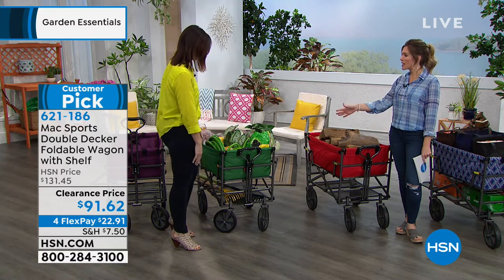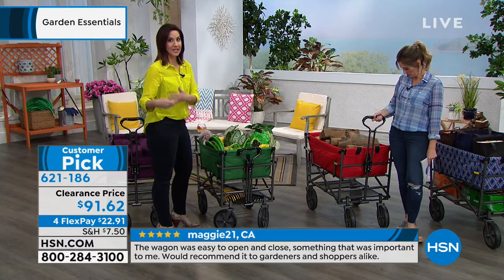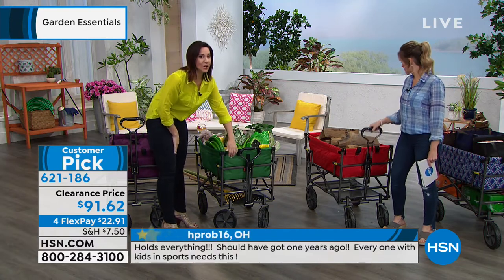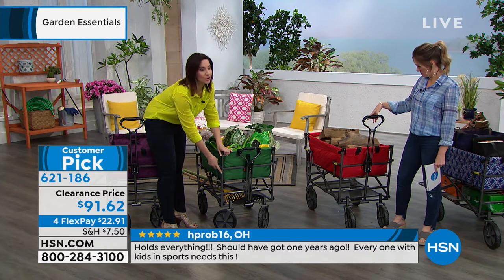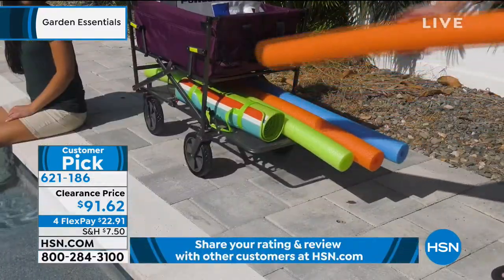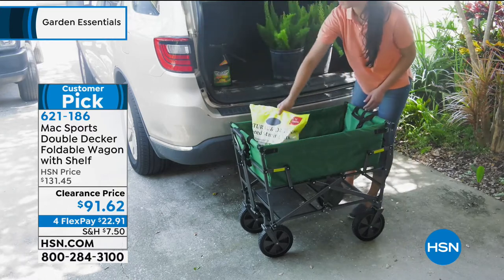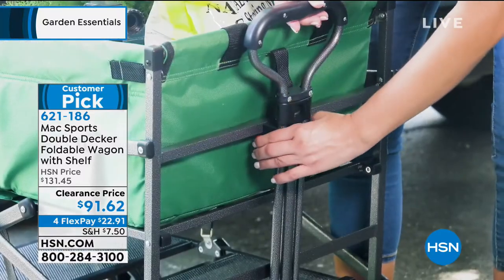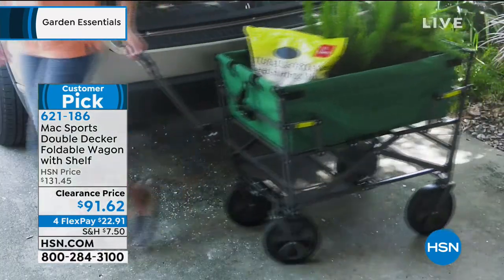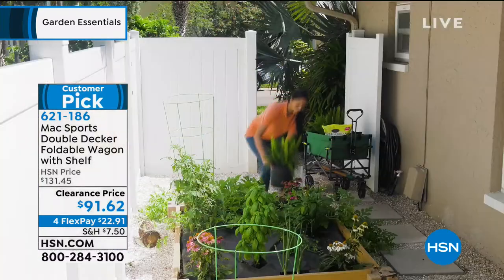The weight capacity is 150 pounds. You can load it up with lava rocks, shovel them out, and then hose the whole thing down — it's polyester canvas and powder-coated steel, meaning it won't rust, chip, or corrode. This is from the same people behind Origami, which is one of our number one best-selling brands at the network. This is the only double decker wagon I've ever presented — normally we've had a single shelf wagon. It's on clearance right now — you're saving forty dollars.